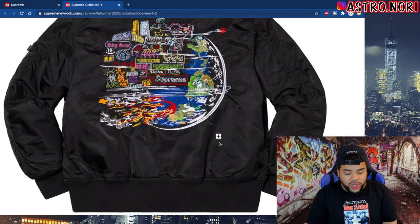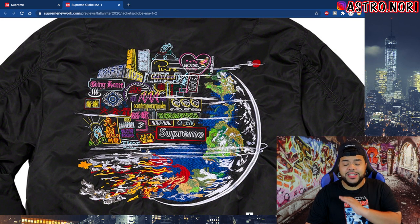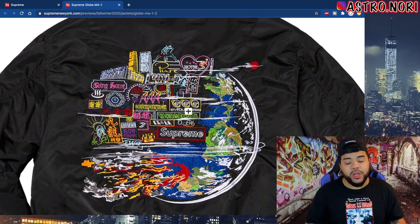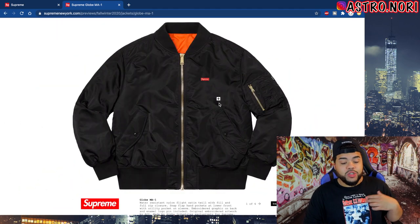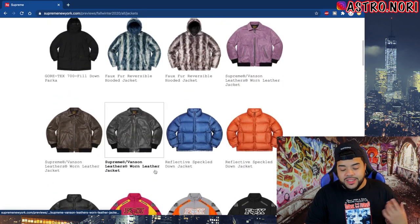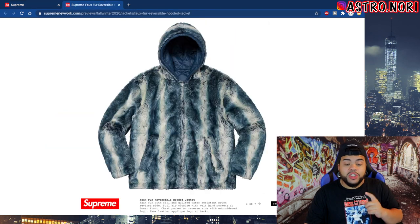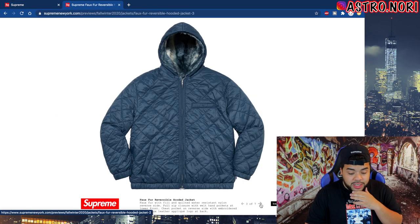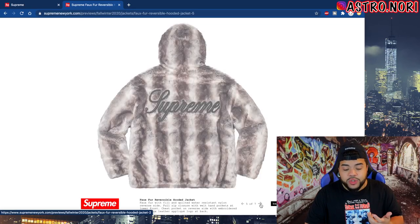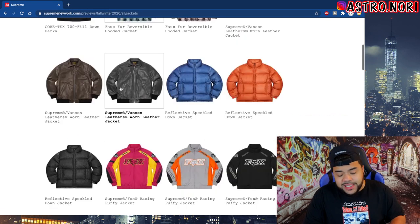This Globe M1 jacket actually doesn't look that bad — it's like a whole world on it with a little Supreme logo on the back, nothing too over the moon, but it has the box logo on the front. We got this Gore-Tex jacket, and we got the reversible hooded jacket which is the one we saw on the teaser. I want to see this one up close — this one doesn't look that bad, the reversible side is actually clean as well.